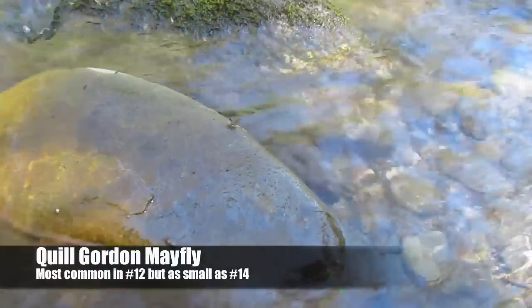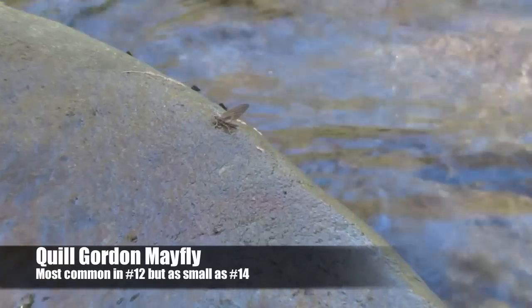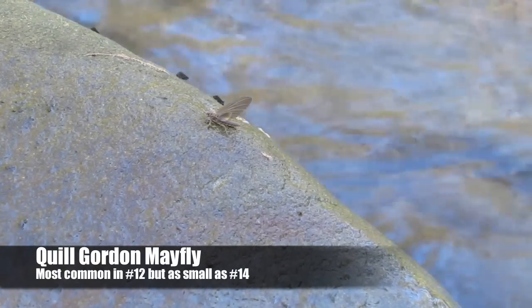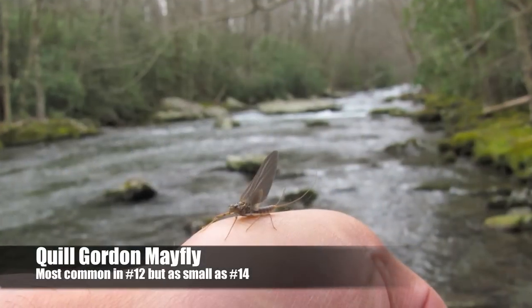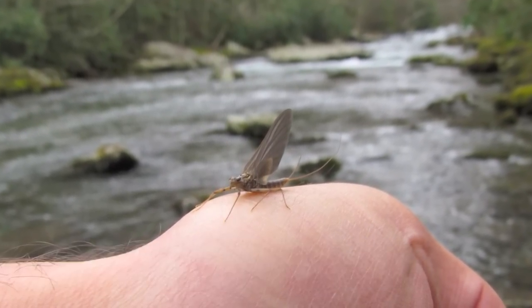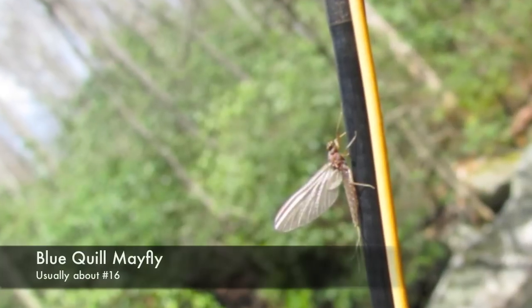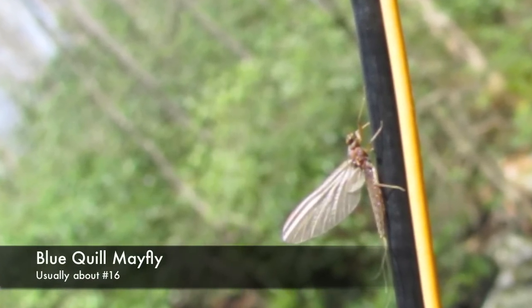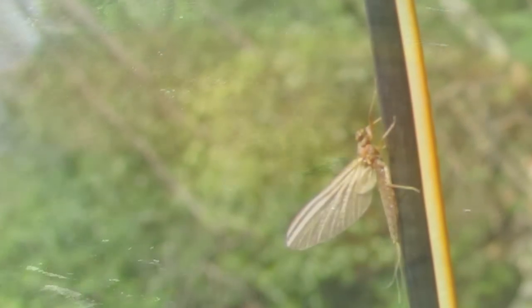Every year we look forward to spring hatches in the Smokies and the Quill Gordon is the main event. We had a great hatch this year on Little River and there are probably a few left on the Carolina side of the park like the Oconaluftee and maybe over on Deep Creek. Blue Quills are another insect we're still seeing and it won't be long before we see Hendricksons and Yellow Sallys start to show up.